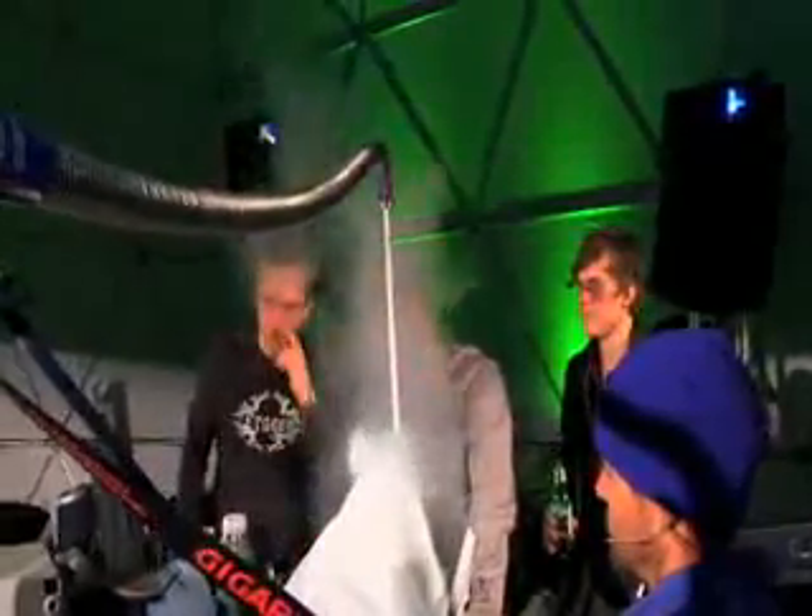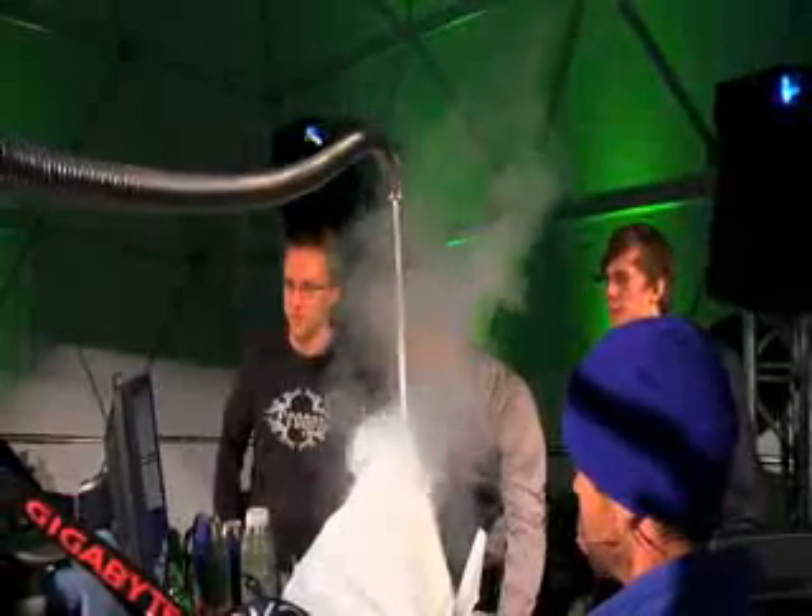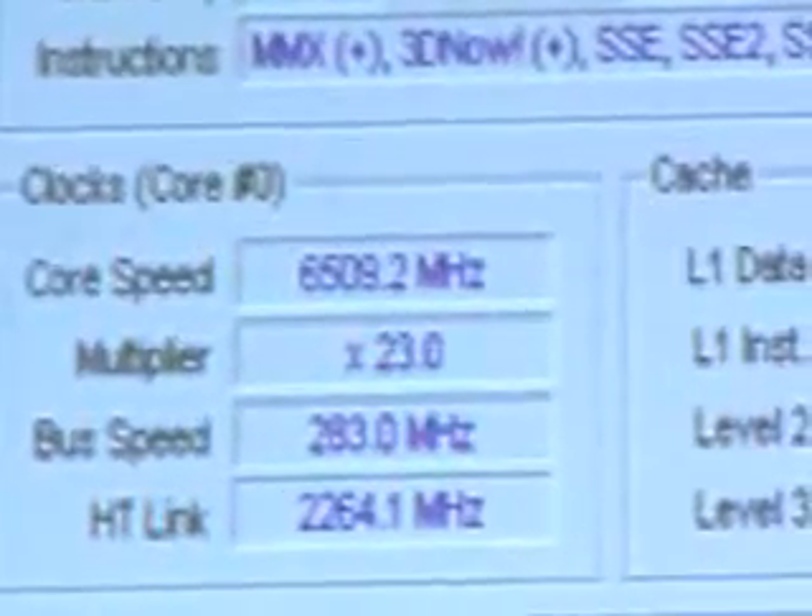We are going to try a 6.5 gigahertz CPU-Z screenshot here. Let's see what happens. Temperature is at negative 232, and the system is running at 6.5 gigahertz right now. This is the highest we've ever reached — 6.5 gigahertz.